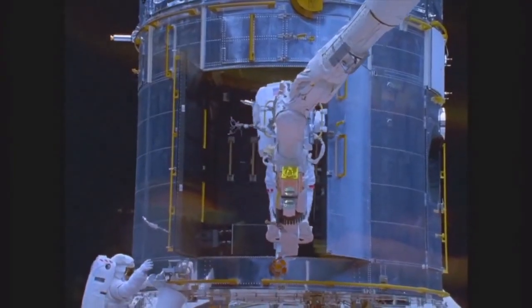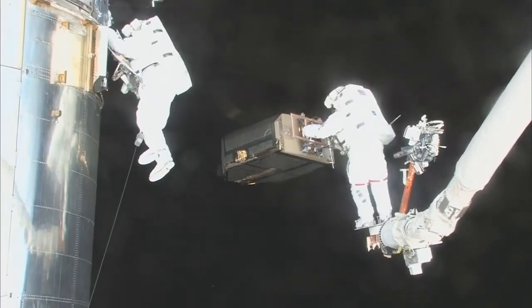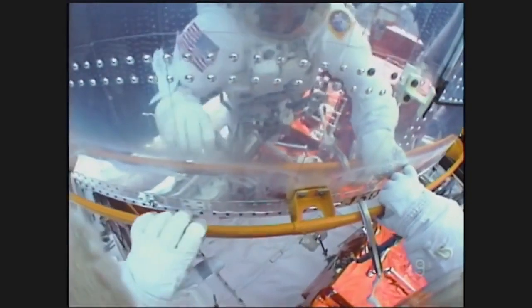Hubble was the first telescope designed to be visited in space by astronauts to perform repairs, replace parts, and update its technology with new instruments.